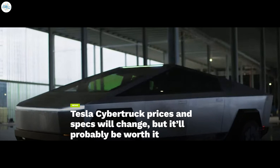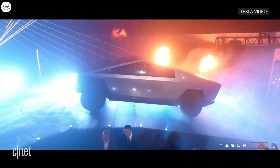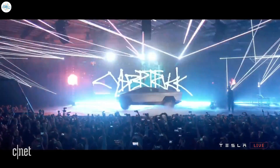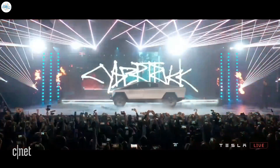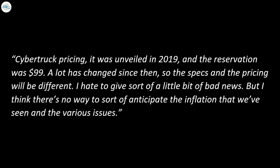Moving to the next update: Tesla Cybertruck prices and specs will change, but it'll probably be worth it. Elon Musk admitted that the Tesla Cybertruck's price will change at the 2022 annual meeting of stockholders. A lot has changed since the Cybertruck's unveiling. The all-electric pickup truck was unveiled in 2019, before the pandemic, and prices have gone up across the board. Tesla has also increased the price of its other vehicles. The original reservation was $99.